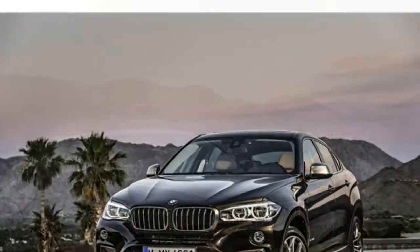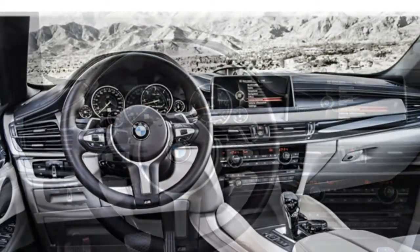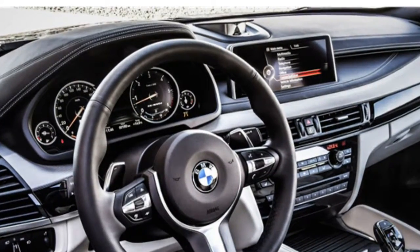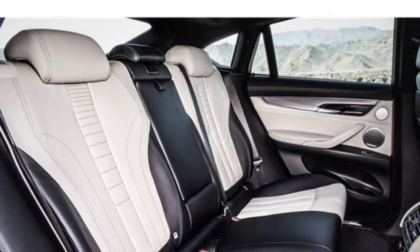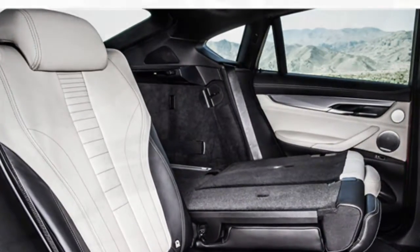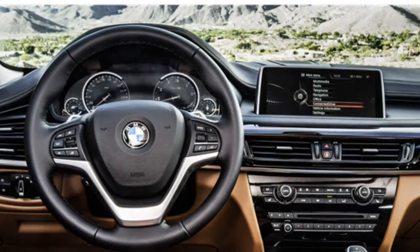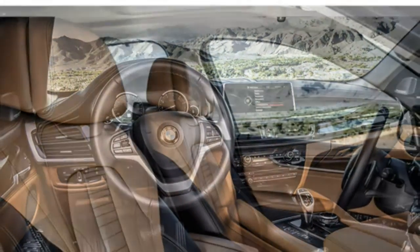According to the EPA, the sDrive35i gets up to 18.25 miles-per-gallon combined city/highway, which is about average for a luxury midsize SUV. The performance-oriented X6 M comes with a twin-turbocharged 4.4-liter V8 that generates 567 horsepower and 553 pound-feet of torque, and it has an 8-speed automatic transmission. According to BMW, the X6 M has a top speed of 156 miles per hour and can accelerate from 0 to 60 miles per hour in 4 seconds.